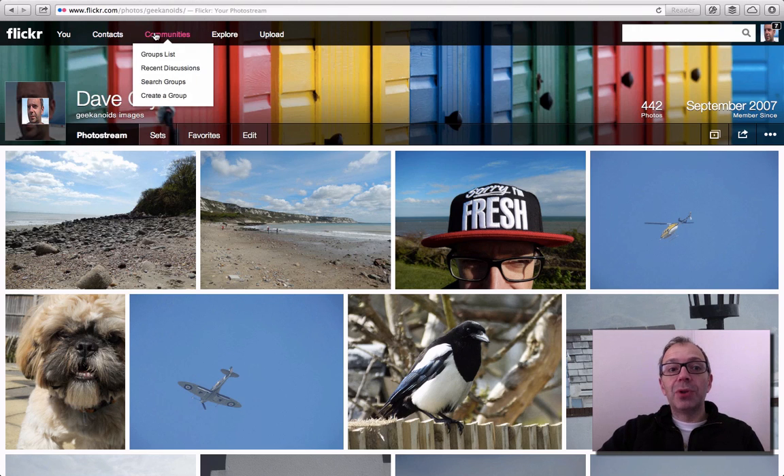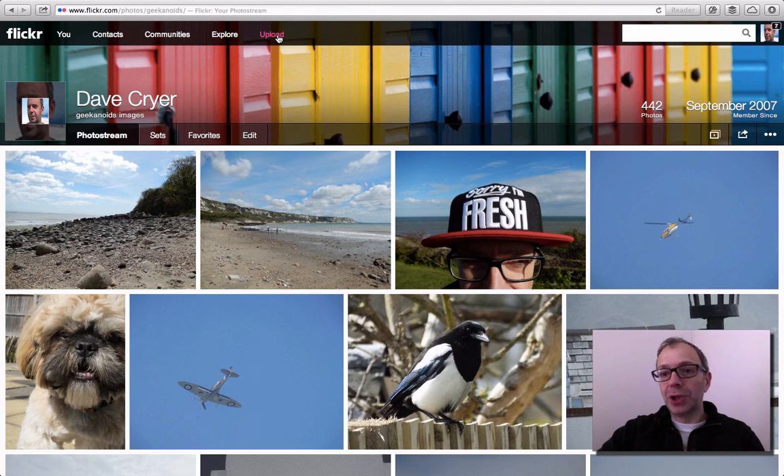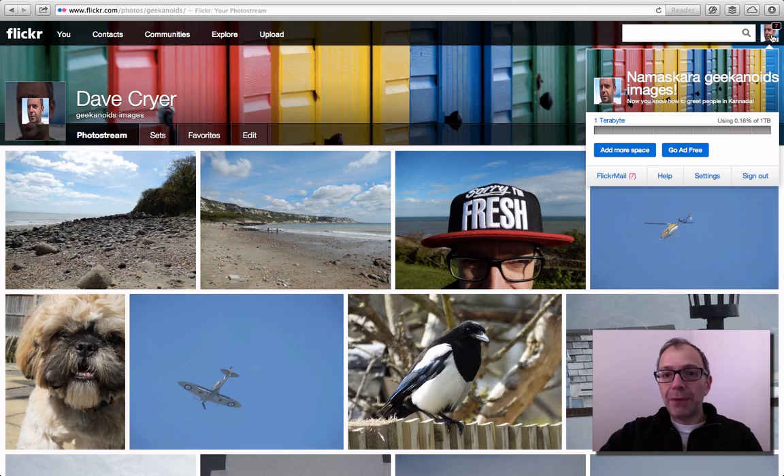Then we've got the Contacts menu, the Communities menu, the Explore menu, and the Upload menu at the top, which allows you to upload new photos to your photo stream. Top right, just where my cursor is now, is where we can search. And if I hover over my avatar at the very top right, I can see my mail. The biggest difference here — and this is a massive change with Flickr — is that you're no longer restricted to the latest 200 photos on a free account, and your storage has increased to a massive one terabyte. That is absolutely amazing. You can also upgrade your account so it doesn't show adverts.